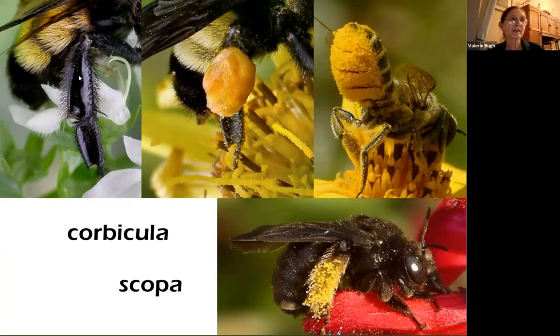Bees have even developed specialized structures on their legs and body to carry pollen. A corbicula is this groove in the side of a leg — you'll see this on honeybees and on bumblebees, and the pollen glob is stuck on and held in place by hairs. Many other bees have scopa, which are specialized hairs on parts of their body, whether it's their legs or their belly. The hairs are kind of brush-like so the pollen sticks to them very well. It also has a bit of an electrical charge, like static electricity helping the pollen stay on, and besides, the pollen is also sticky.